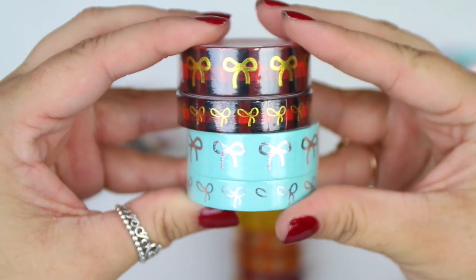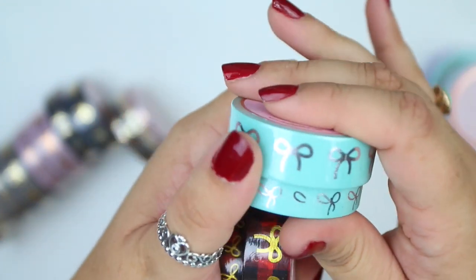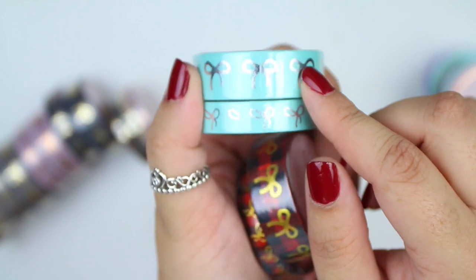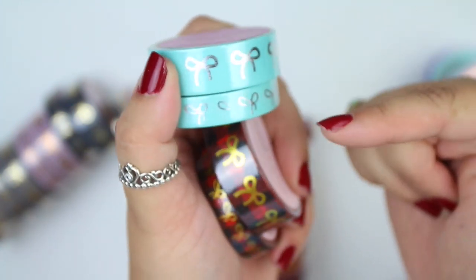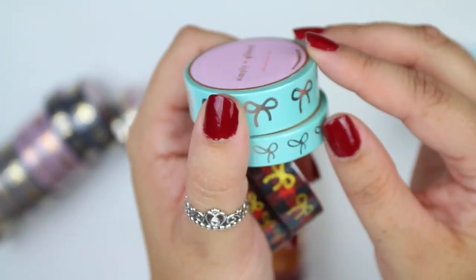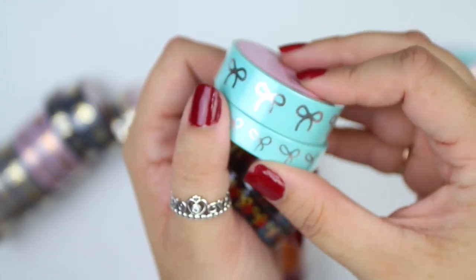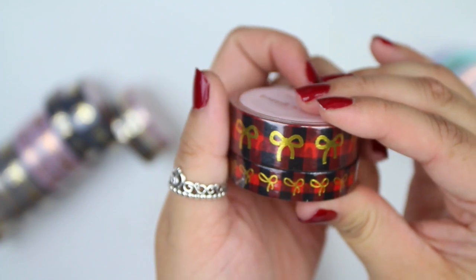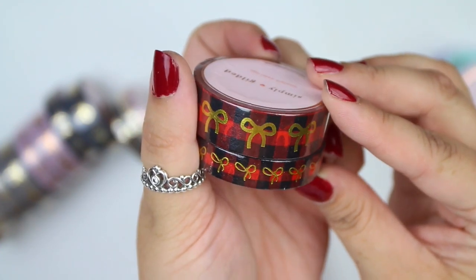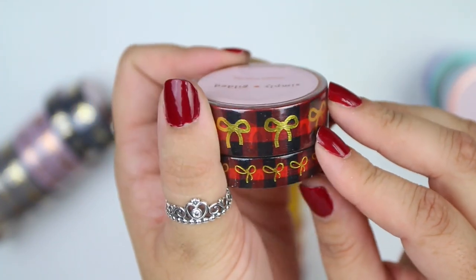Starting with the order that was separate from the pre-sell. I believe this is the Robin's Egg Blue, which is a really pretty Tiffany blue with silver foil, and I have it in the 15mm and 10mm. It's coming off a little more blue on camera but it's really a pretty minty blue color. The other one is like a Christmas plaid — I don't know the name off the top of my head, but it has some gold foiling and I'm excited to use it.